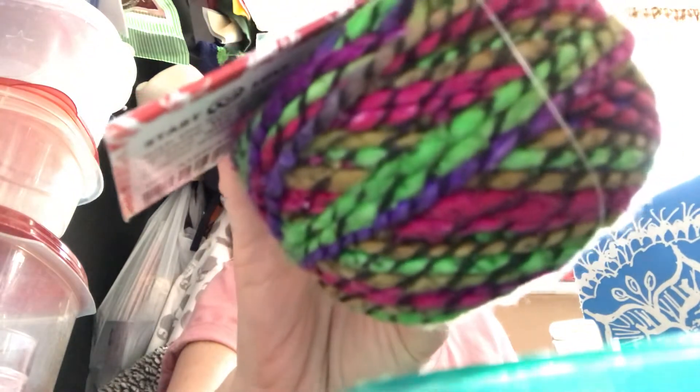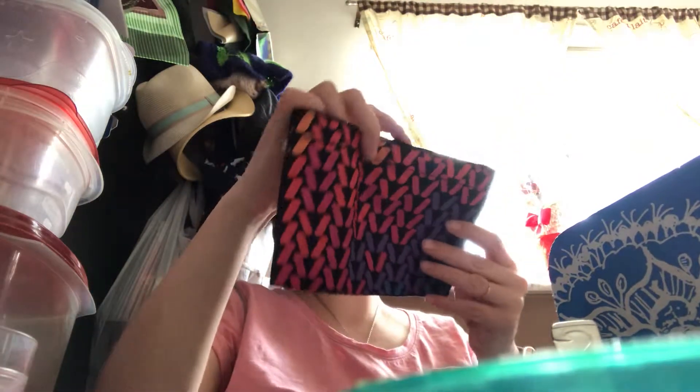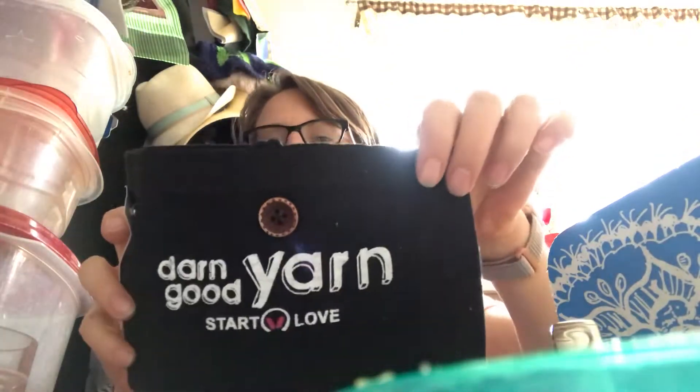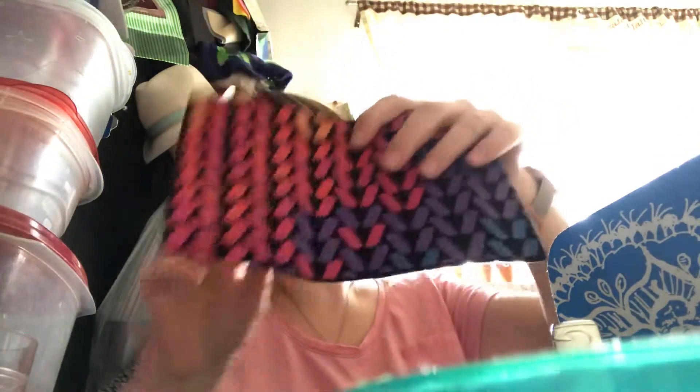Let's see what our special is. Oh, it's a little needle and hook case! That's the special gift of the month — that's cute.